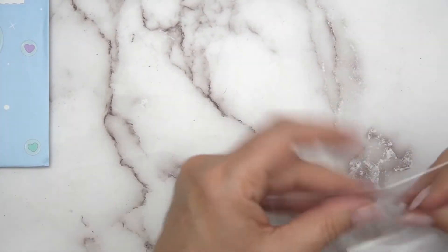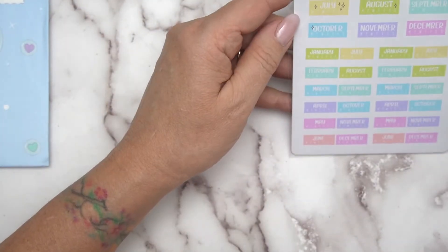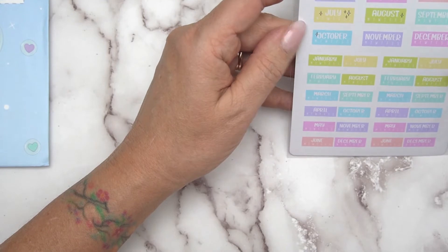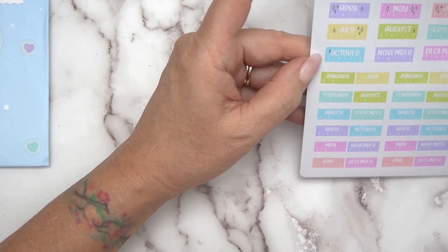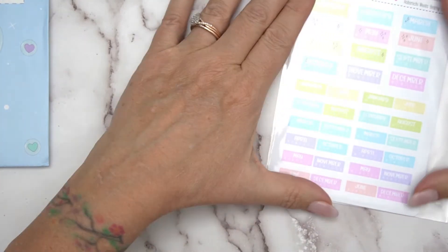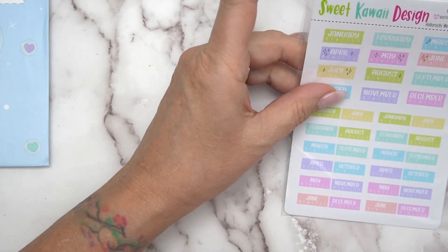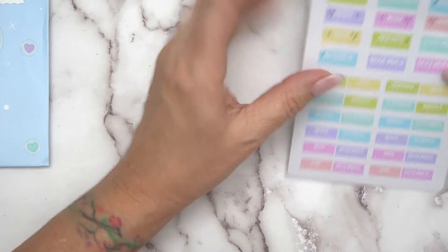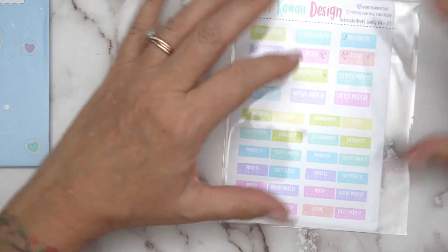I'm going to put them straight back and move on to the other things I got. I got this, which was the months to cover the front part. Unfortunately I forgot that I'd ordered this, so I'm probably going to save this for next year's planner because I've already put some things in.